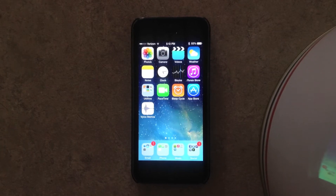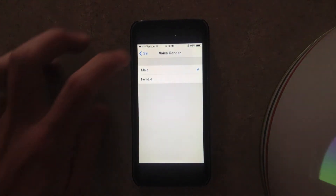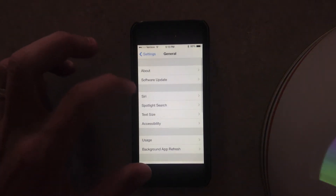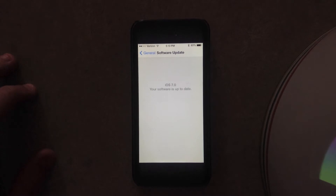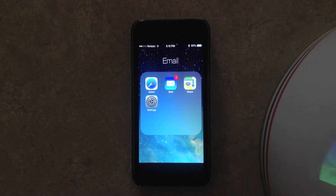Hey guys, this is Dan from iPadJailbreak.com. I just updated my iOS 7 software. If you head over to your software update, it will give you the update for your iOS 7 beta. I already updated this — it was about 200 megabytes, and it took about 10 minutes to update to the new iOS beta.